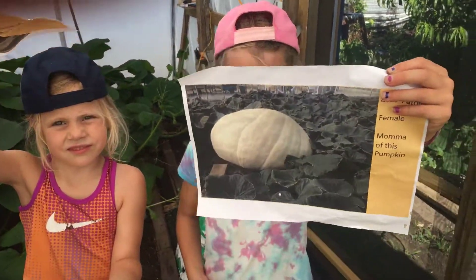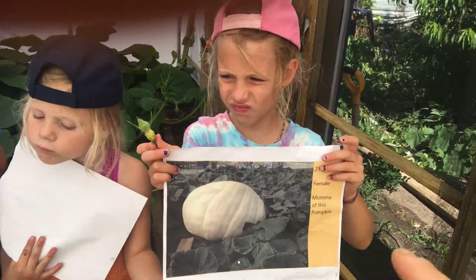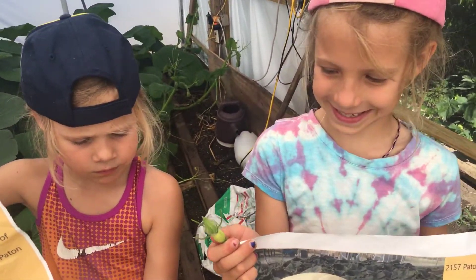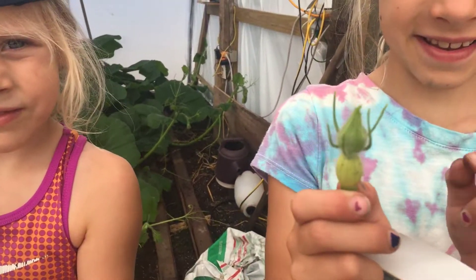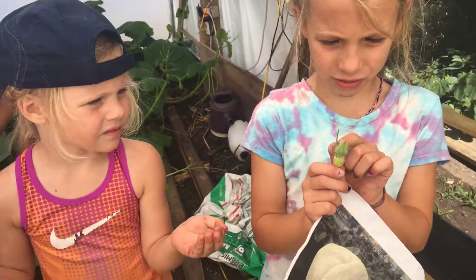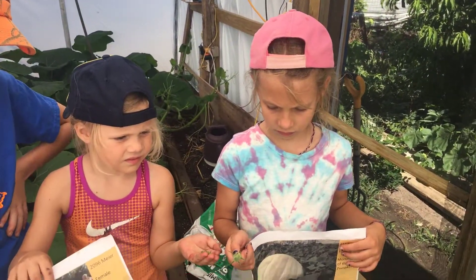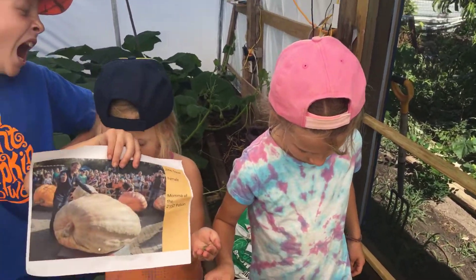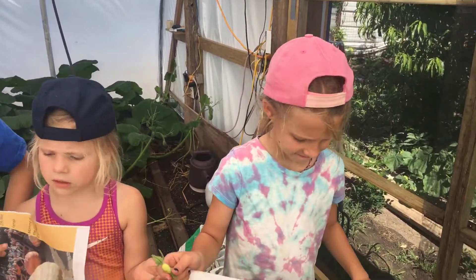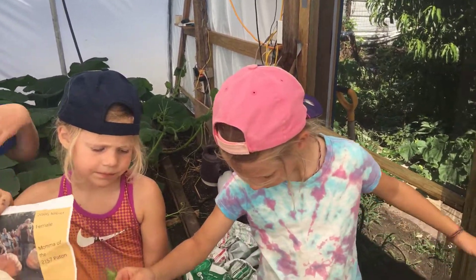Hold up yours — this pumpkin here, the seeds came out of this one right here. It's the 2157 Patton, and that's a female. We know it's a female because — Phoebe, what do you got in your hand? Yeah, it's a little female pumpkin, you can see it right there. It's like horse racing: you breed the best horses to run the fastest — well, we breed the best pumpkins to grow the biggest, the ones that don't split. Those are the things we want to keep track of.